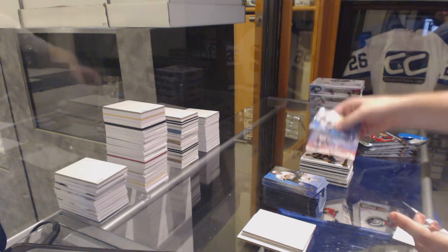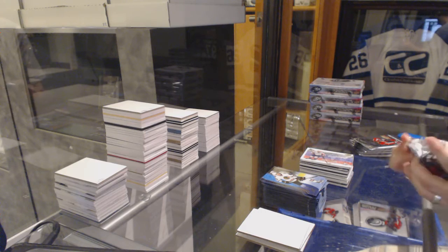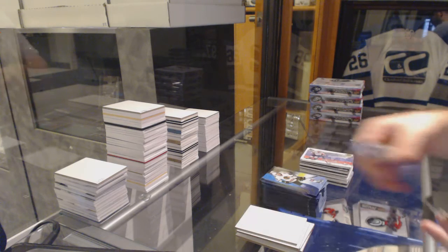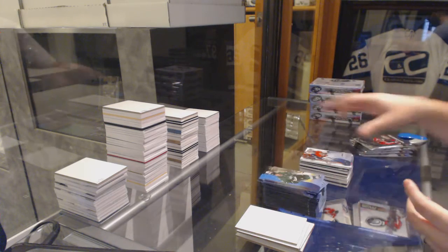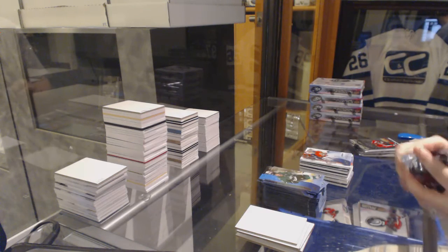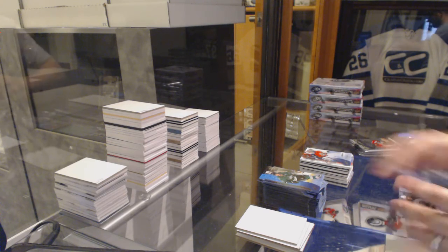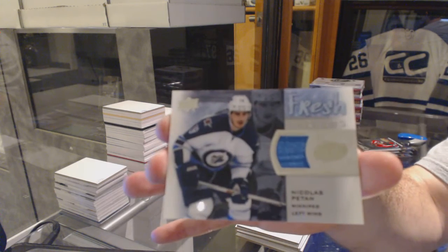Global Impact of Stanislav Galeev. $19.99 Ice Premieres of Sam Brittain. That's a nice product — I really like it. Fresh Threads Jersey, Nick Patan.